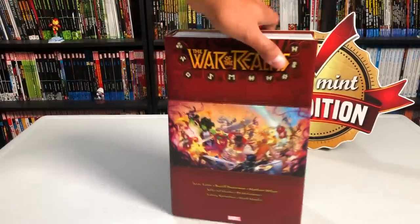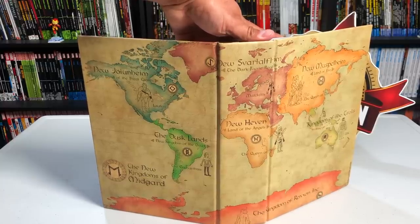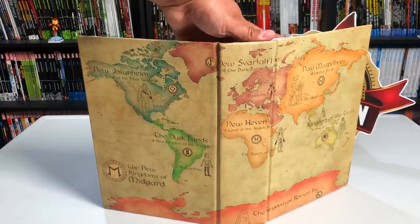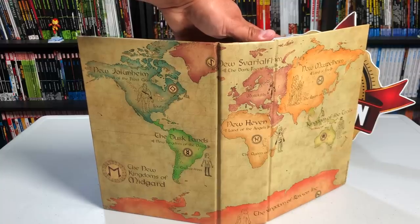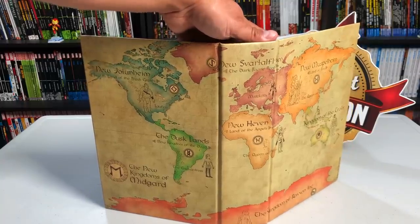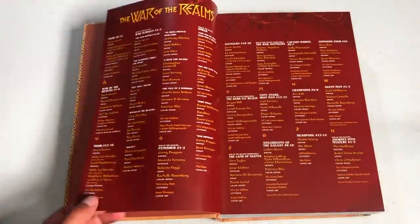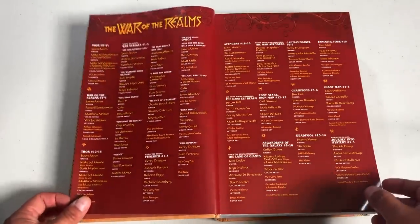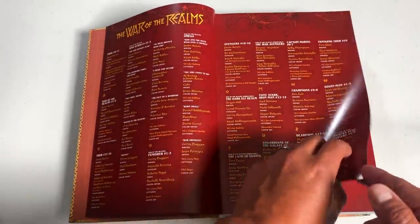Let's get this opened after we look at the awesome map under the dust jacket. It's really cool — it's got the different realms and the locations. I've stretched out the spine a couple of times. Now let's get it open and talk about the story. We have brick-colored bookend pages, which is the color of the border used around a comic book if it was crossing over with the War of the Realms. Here is your table of contents and what it includes.